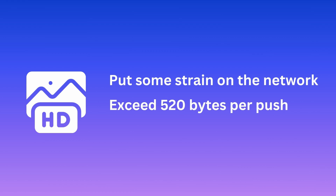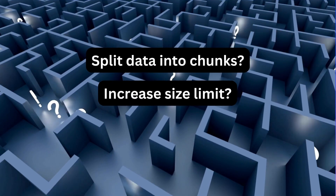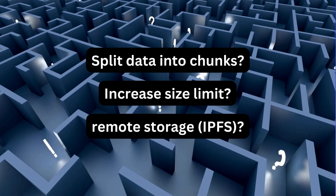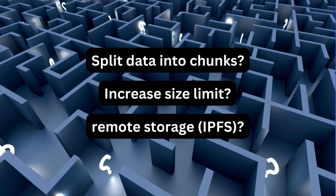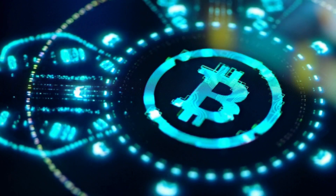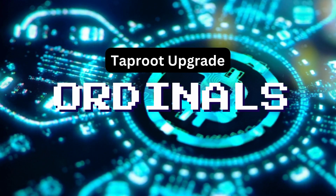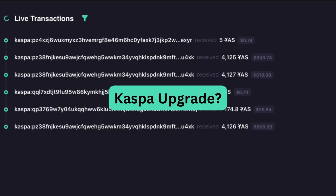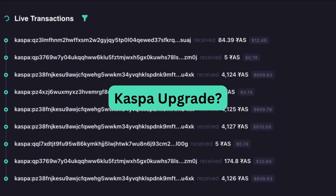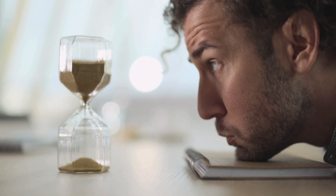CASPLEX mentions that data shouldn't exceed 520 bytes per push, meaning it might be broken into smaller pieces. It's still unclear whether we'll need to split data into chunks, if the 520-byte limitation will be changed, or if CASPLEX will enforce the use of remote storage like IPFS, where only a hash and link are stored on-chain to verify the authenticity of the NFT. Ordinals took advantage of the Taproot upgrade in Bitcoin to enable inscriptions; however, I personally doubt the CASPLEX team will introduce a new proposal for a protocol upgrade. We'll have to wait and see.